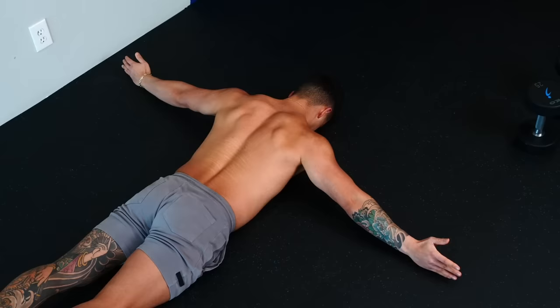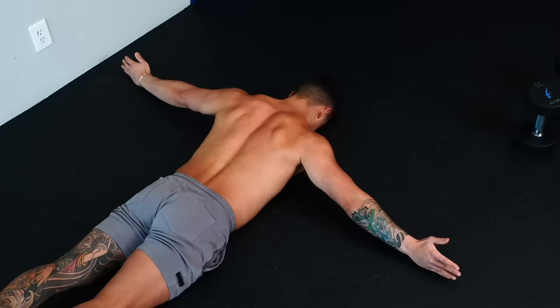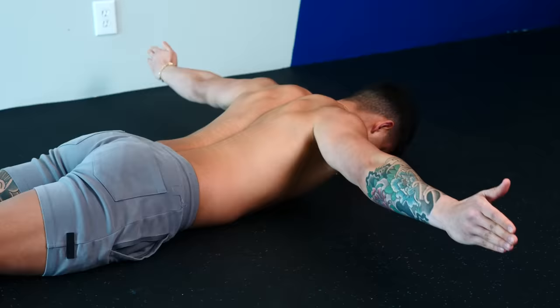This is quite a difficult exercise, so if you're having trouble with it, try this simpler version: keep your arms in a T shape with your thumbs facing up and use your mid back muscles to raise your arms as high as possible. Hold that top position for a few seconds while squeezing your shoulder blades together, and do about 5 to 10 reps until you build the strength to do the full exercise.